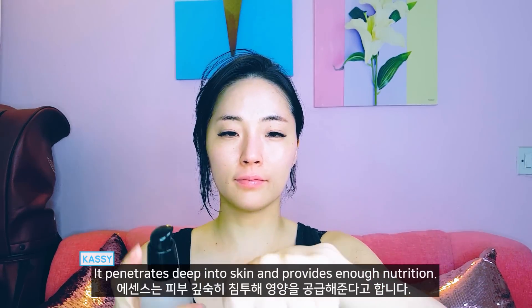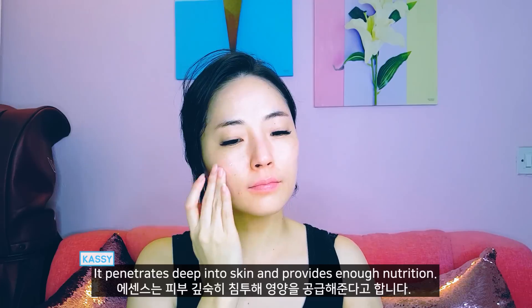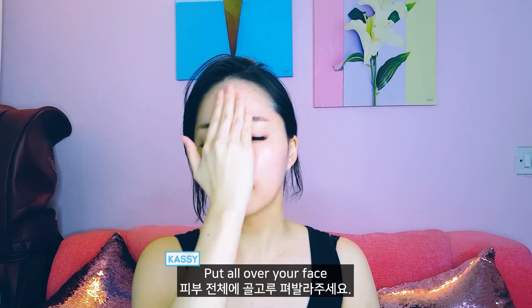Essence. It penetrates deep into your skin and provides enough nutrition. Put it all over your face.